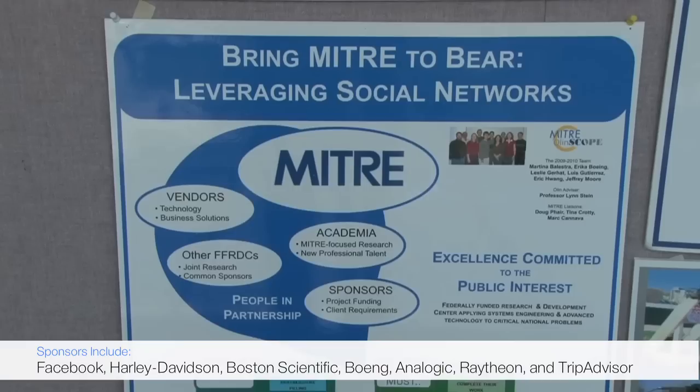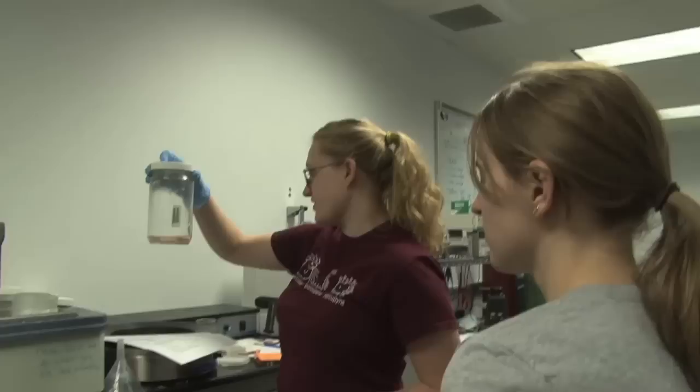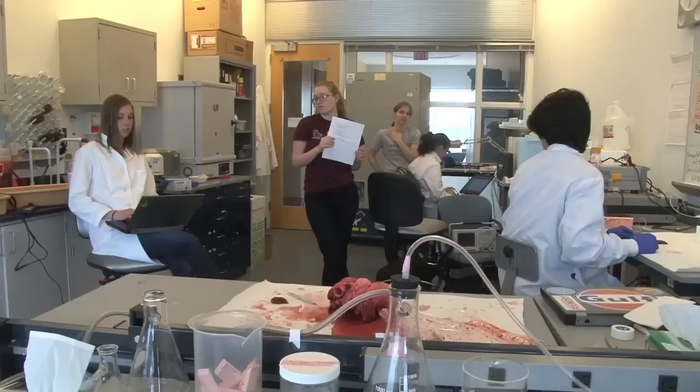We don't have any teachers for SCOPE — it's all determined by us. At the beginning of the year, once our SCOPE team was formed, one of our first meetings was determining different roles on the team. We have a safety and ethics officer, a communications officer, a business officer, and a project manager. I'm the project manager, so my role is to help guide the team on a long-term scale to make sure we're meeting our goals.